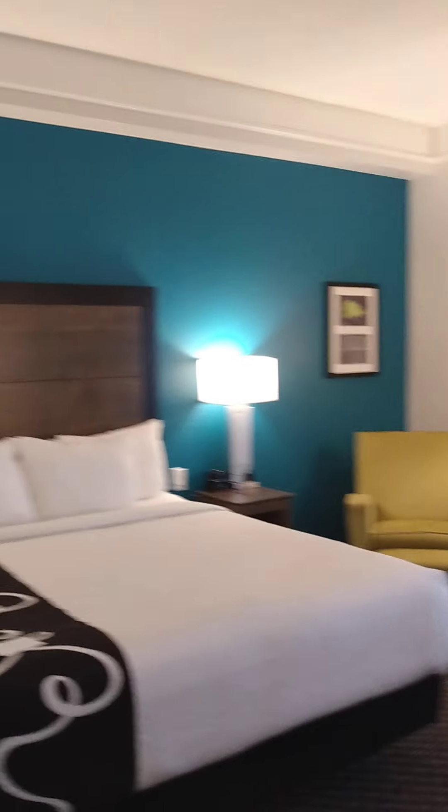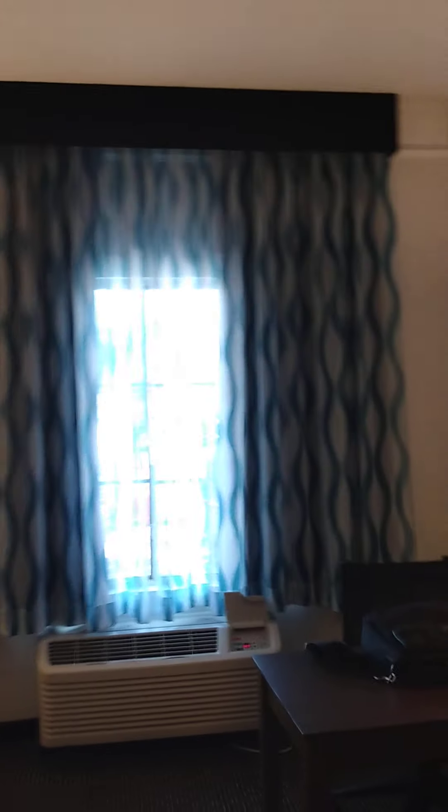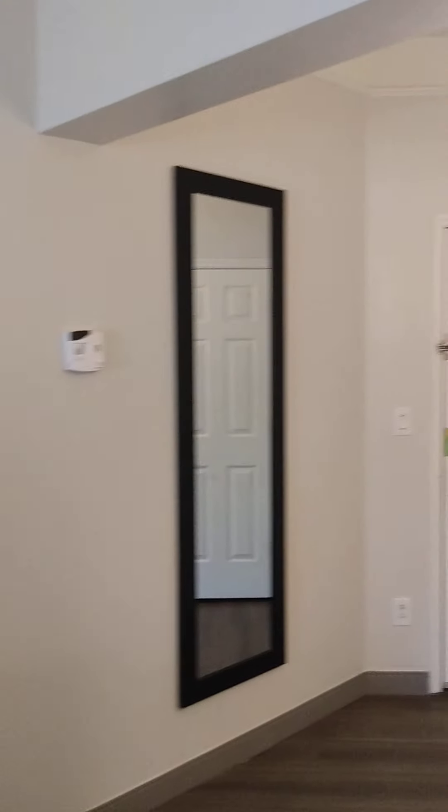So all in all this is a very nice room. I am a Wyndham Rewards member, so I was able to use my points on a Friday night — pretty cool. So now you know what La Quinta Inn in Chandler, Arizona looks like. Talk to you guys later, take care.